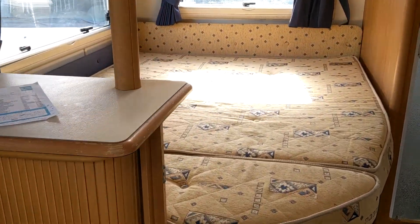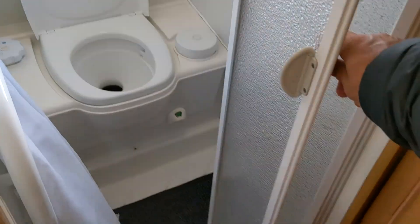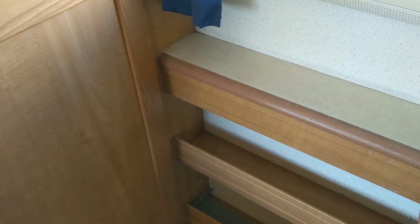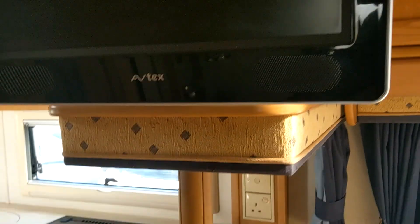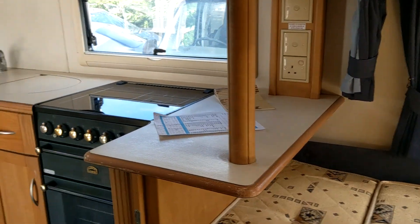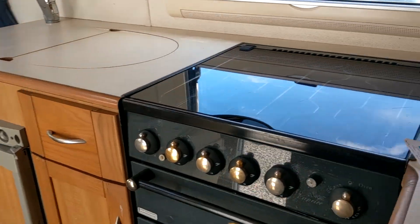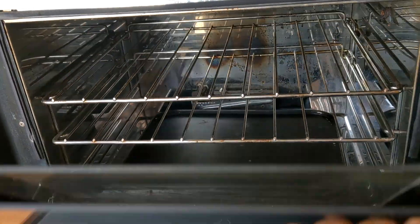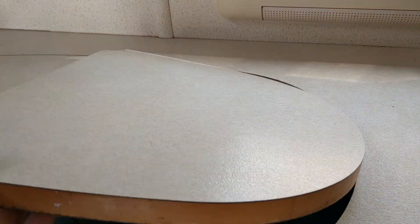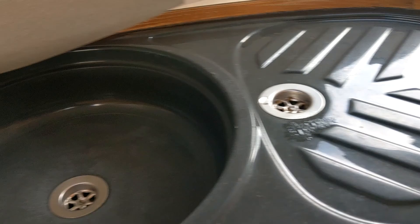Lovely big fixed bed. Shower cubicle and toilet. Sink in the bedroom. TV that can be viewed from the bed or from the other end of the van. Oven, hob, grill. Sink and drainer.